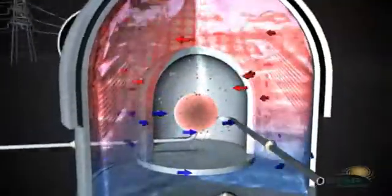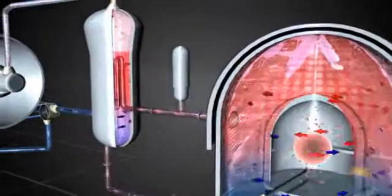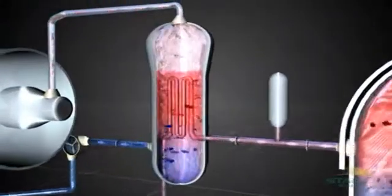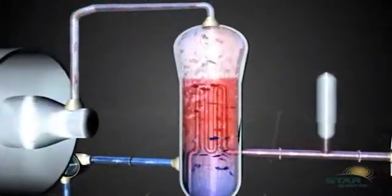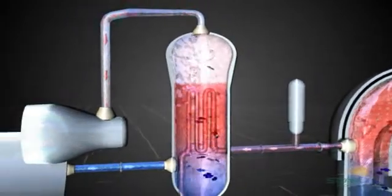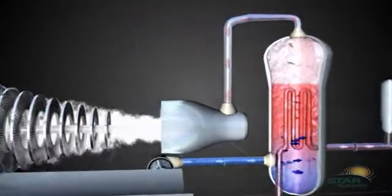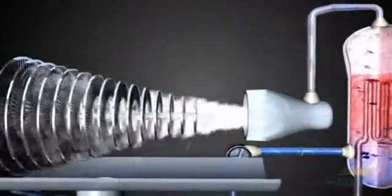This water is then superheated, in turn firing a heat exchanger where heat is transferred before the water returns to the moderator. Steam is generated from the heat exchanger pipes, which is needed to drive the generating turbines which produce the electricity we use every day.